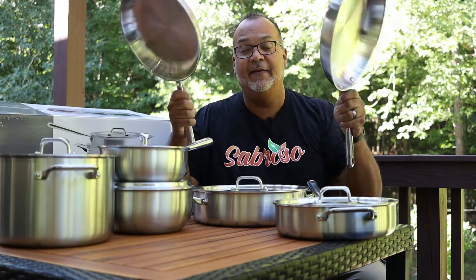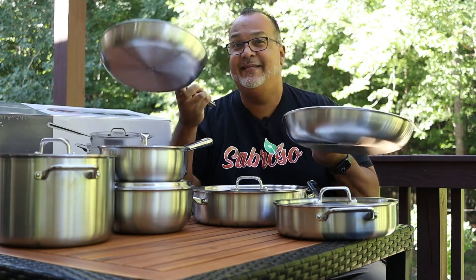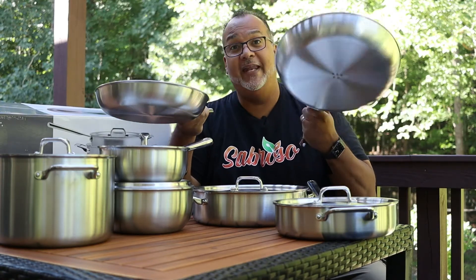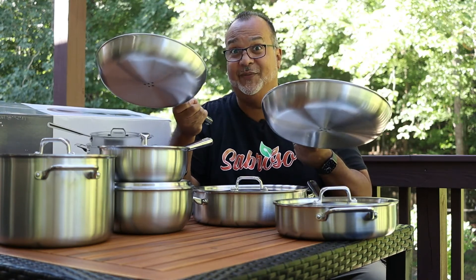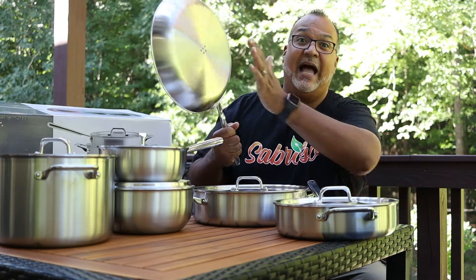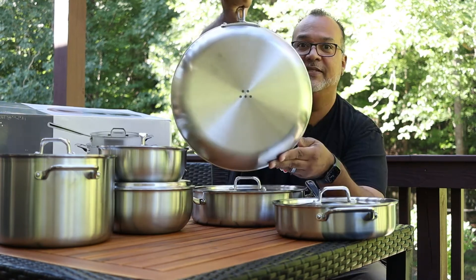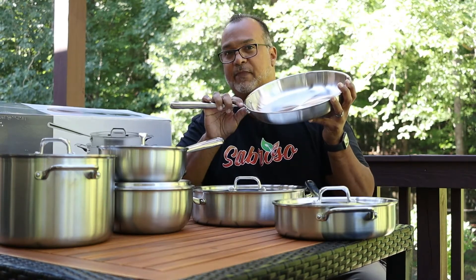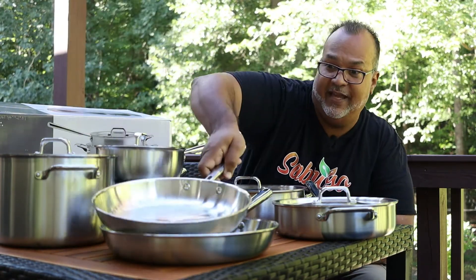Now that we have everything unpacked, let me show you what this set includes. First up, we have a 10-inch and a 12-inch skillet. In most cookware sets you'll probably get a 10-inch skillet and maybe a smaller skillet like a six-inch, but in the Misen set you get a large 12-inch — which you can do some damage with — as well as a 10-inch. That's a great deal. This cookware is high quality: all stainless steel rivets through the handles, won't fall apart. The Misen logo on the bottom — you can tell it's made with precision, designed for chefs and home cooks alike.